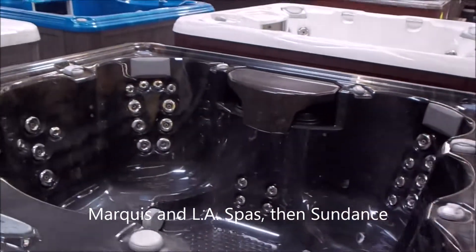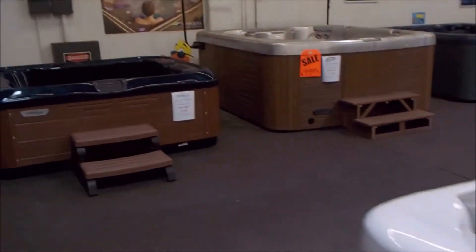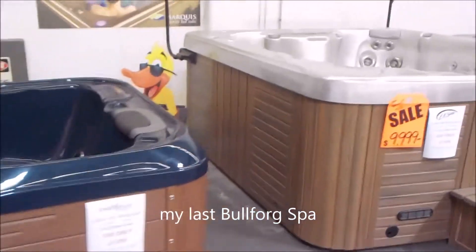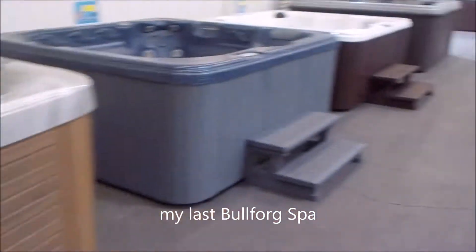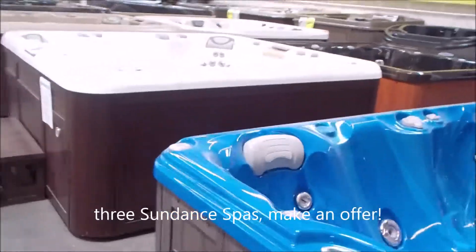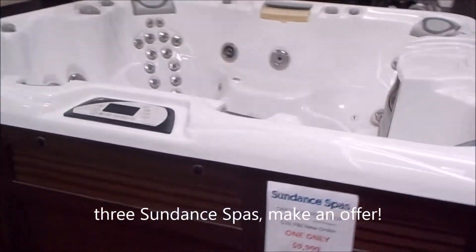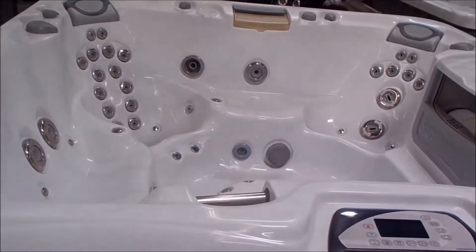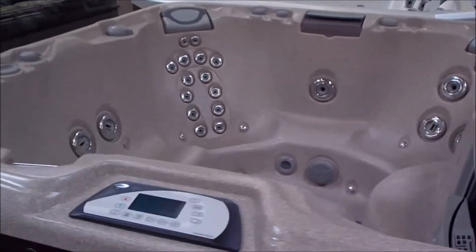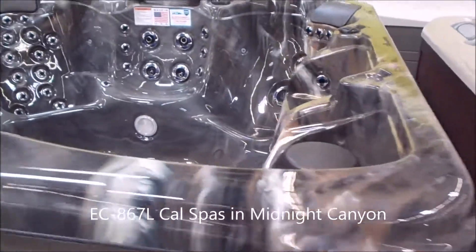It's a marquee spa, another marquee spa here, and beautiful LA spas. I've got my last Bullfrog over here — that's the one with the interchangeable jetpacks, take advantage of that. Take a look at our last three closeouts on brand new Sundance spas. You can save a ton of money. This spa here brand new is in the $16,000 range and I've got it marked down to $99.99 — make an offer. Most of the spas we're ordering are CalSpas, Nordic hot tubs, and the new LA spas, which is under the name Vita Spa.